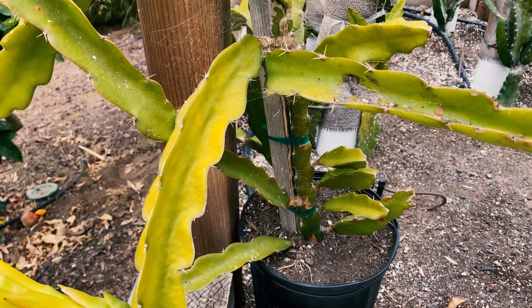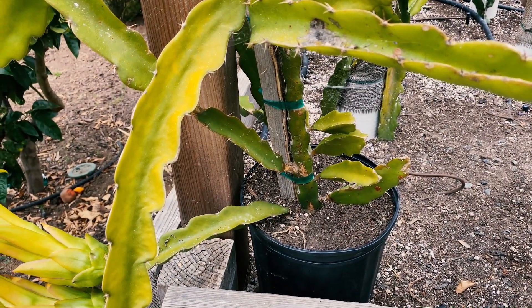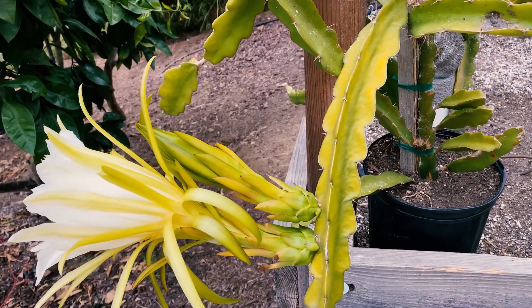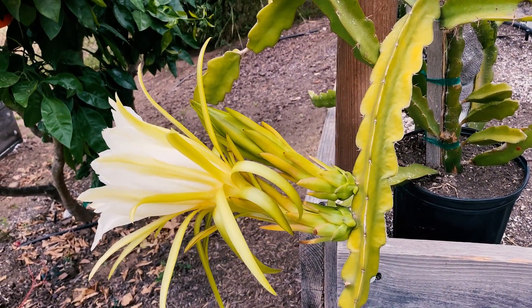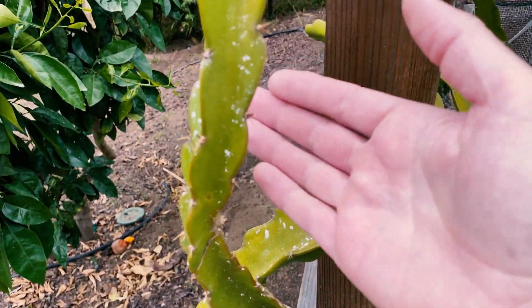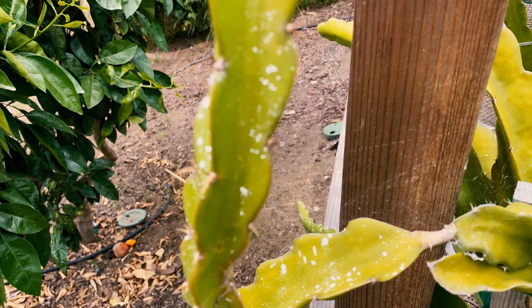This one was a little bit neglected, and that's why the gentleman gave it to me. I'm going to leave it alone until after these blooms and hopefully fruits produce, and then I'm going to trellis it up and take good care of it.